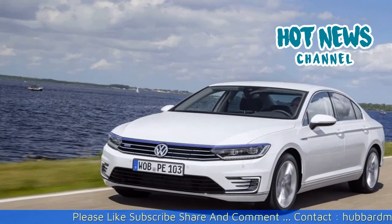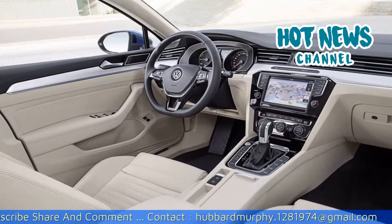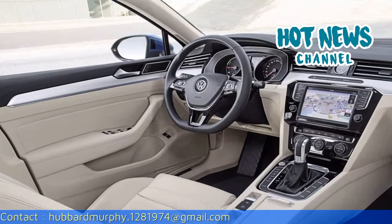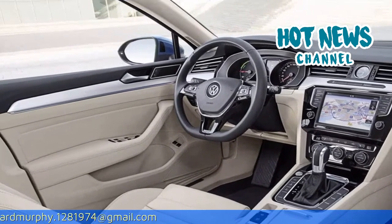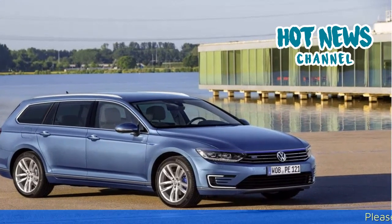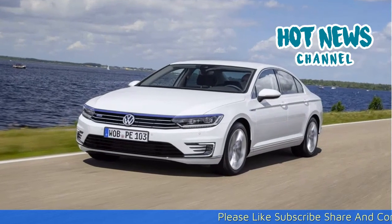The 2016 Volkswagen Passat GTE is available as a sedan and a touring. It stands out from other Passats with blue accents in the front and a small hatch hiding the e-charger in the grille. The navigation map can show the electric range dynamically so you can quickly see how far you can drive with the remaining charge.